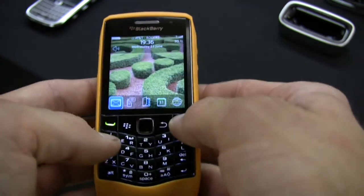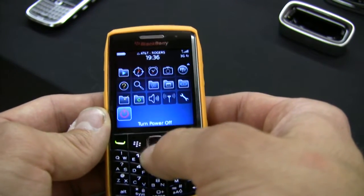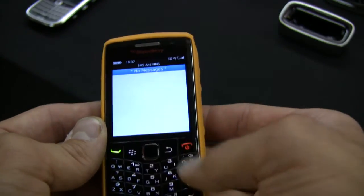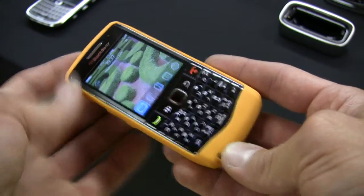Although the Pearl 3G is slimmed down in size, it doesn't skimp on the power. It has a 624 megahertz processor with 256 megabytes of RAM. Other features include a 3.2 megapixel camera, an HVGA screen, and dedicated media keys.